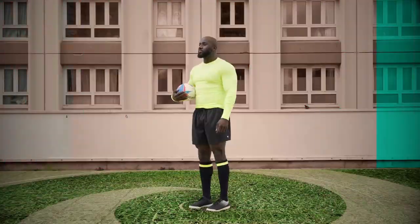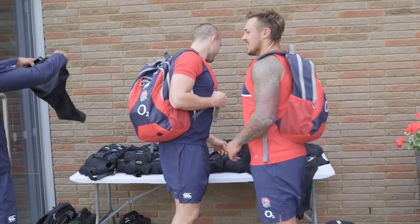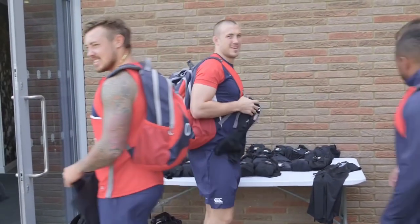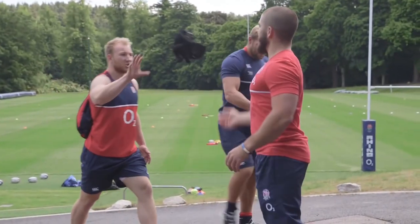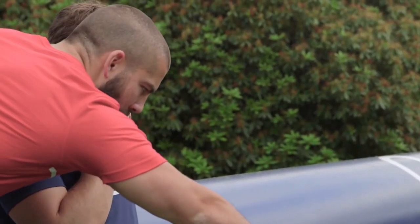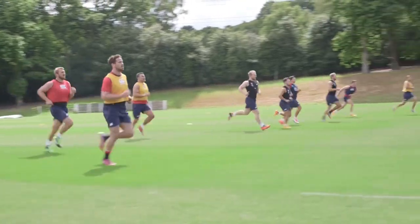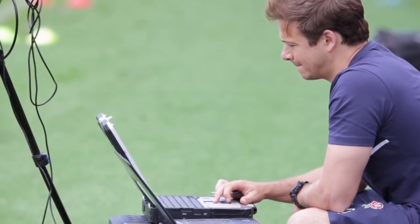One of the most interesting technologies being used in rugby today is wearable technology. Wearable devices like GPS trackers and heart rate monitors are becoming increasingly common in professional rugby. These devices provide valuable data on player performance, including speed, distance covered, and heart rate. Coaches are using this data to make more informed decisions about player training, game strategy, and even player selection.